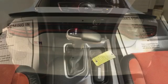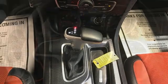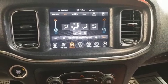V8 engine, rear-wheel drive, automatic transmission, express open and close sliding and tilting sunroof, integrated navigation system with voice activation, Wi-Fi hotspot.